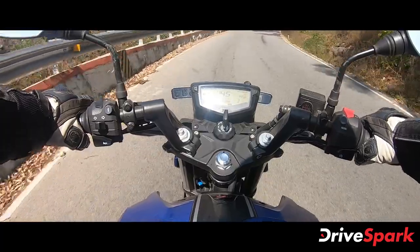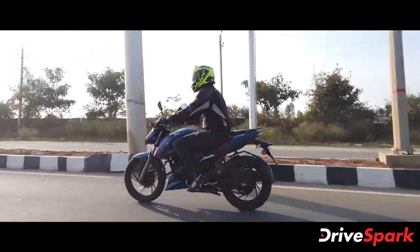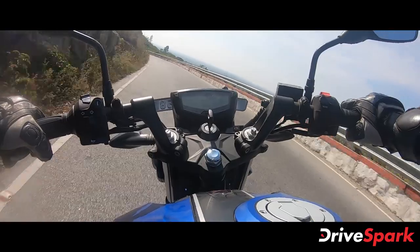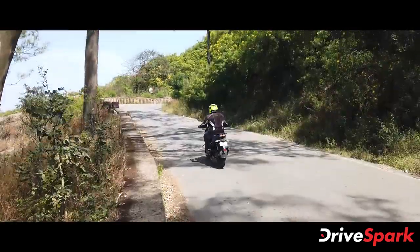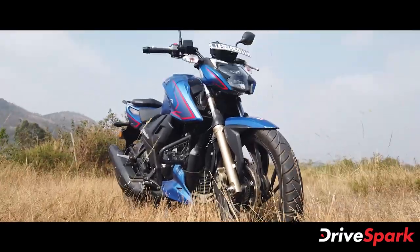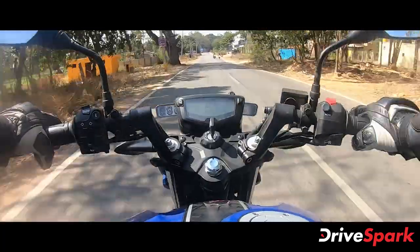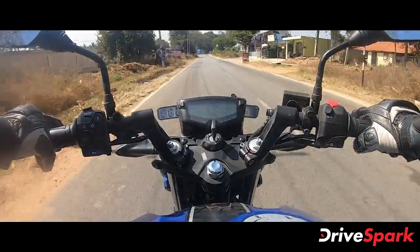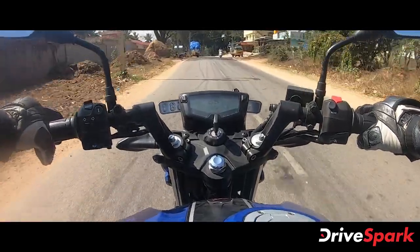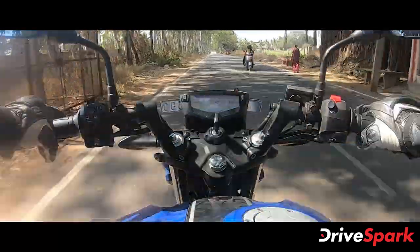This motorcycle weighs 151kg. It is well-balanced and comfortable in the corners at straight-line speed. The braking performance is good. The ABS is a safety factor activated in Rain and Urban mode.